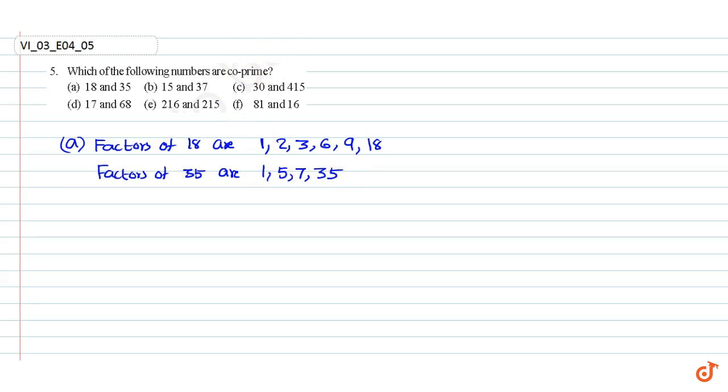The common factors are just 1. Since the numbers have no other common factors other than 1, the numbers are co-primes.